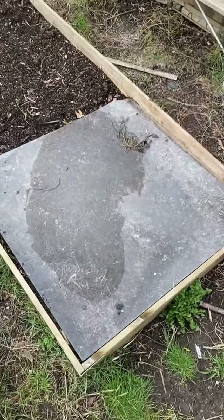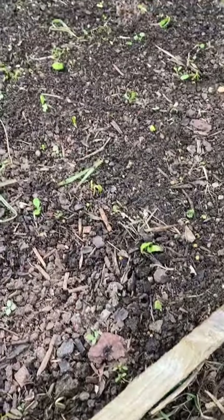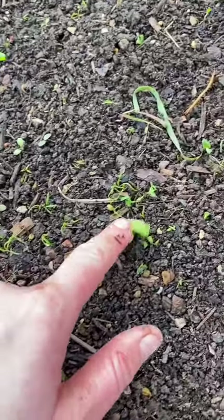Then it was time to check on my early carrots which I sowed under this sheet of perspex, because that helps keep the moisture in and makes germination much better. And indeed there are the carrots coming up.